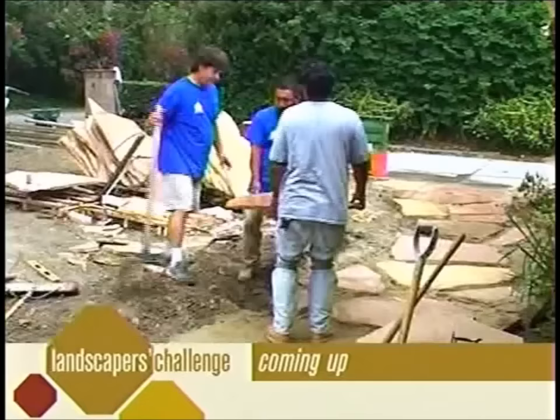They all think it's gorgeous — they can picture it in the space. Craig and Tara say it's definitely the one and decide to buy it. With such a beautiful fountain chosen, it's going to take patience to wait for the rest of the yard. See the incredible transformation when Landscaper's Challenge returns.